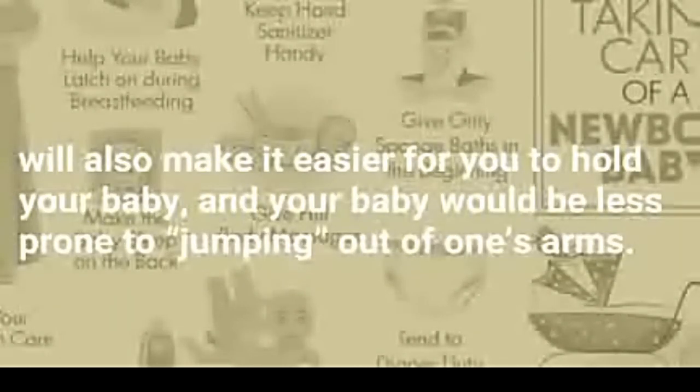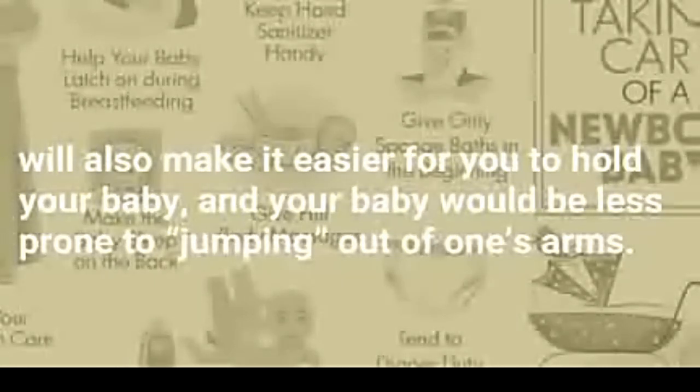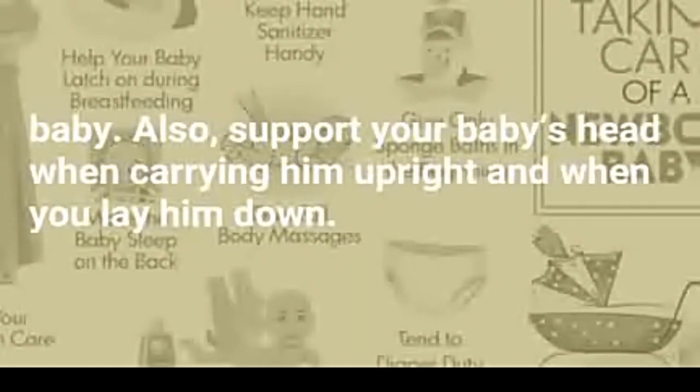Supporting the head and neck will also make it easier for you to hold your baby, and your baby will be less prone to jumping out of one's arms. Always support your baby's head and neck with your hands when you hold him. Try to cradle the head when carrying your baby. Also, support your baby's head when carrying him upright and when you lay him down.